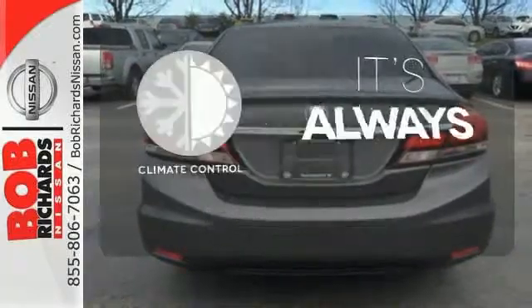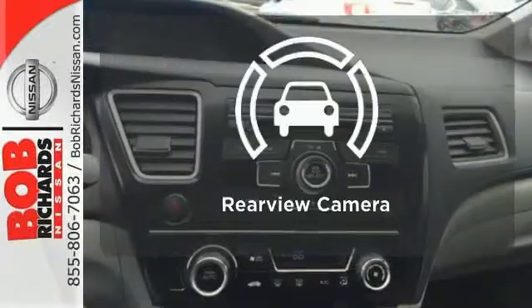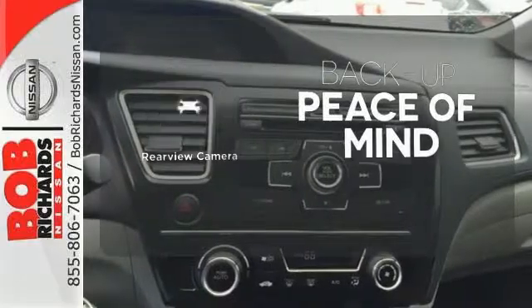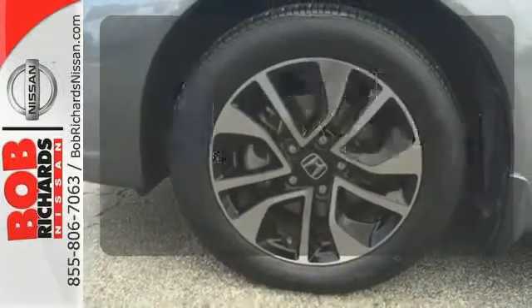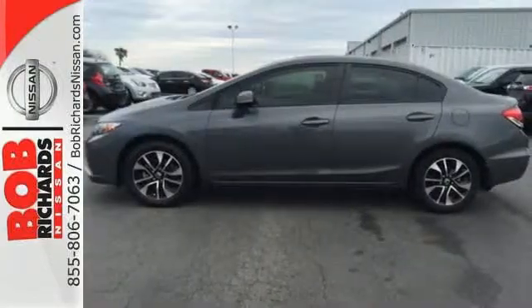Set it and forget it with the climate control. Hindsight is 20-20 with a backup camera. The sunroof gives you fresh air for your drive. Experience this 2013 Civic today.